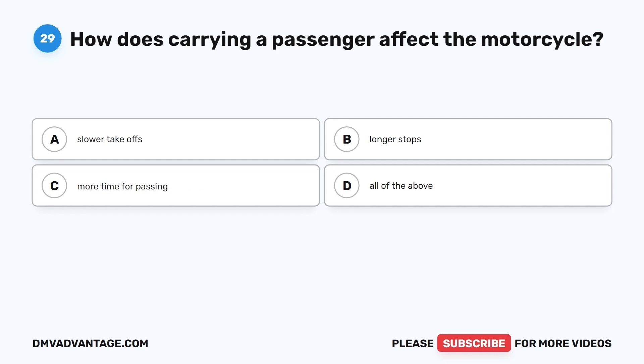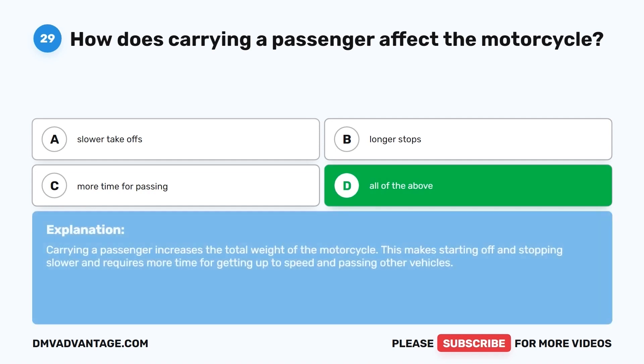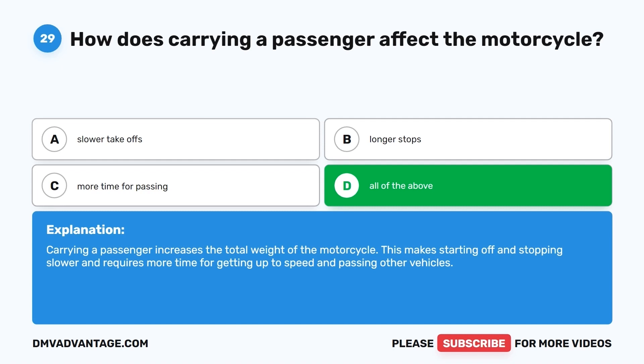Question 29. How does carrying a passenger affect the motorcycle? A. Slower takeoffs. B. Longer stops. C. More time for passing. D. All of the above. The correct answer is D, all of the above. Carrying a passenger increases the total weight of the motorcycle, making starting off and stopping slower and requiring more time for getting up to speed and passing other vehicles.